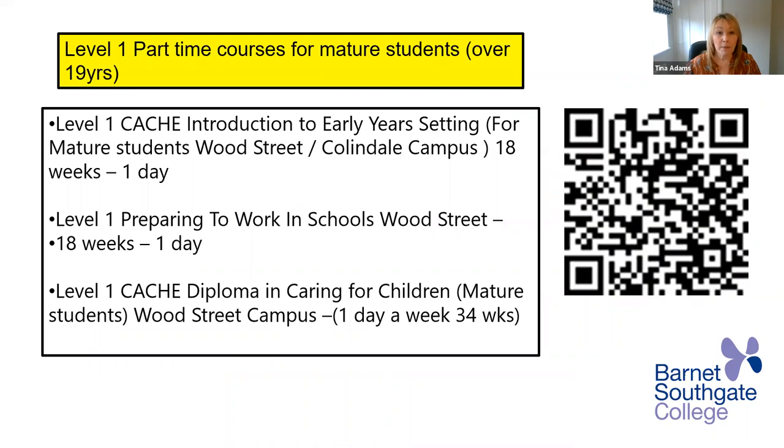At level one, part time courses for mature students over 19: we have an introduction to early years setting at Wood Street and Collindale Campus. This is a short course — 18 weeks where you attend one day a week. It's really a good, welcoming, and slower-paced introduction to early years. So if it's new to you, this is a very good starting point.